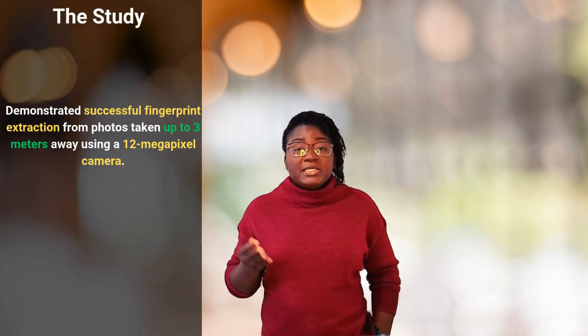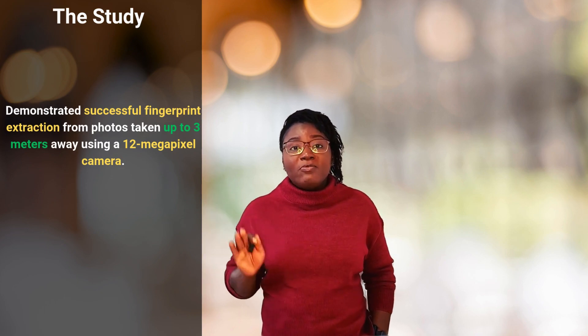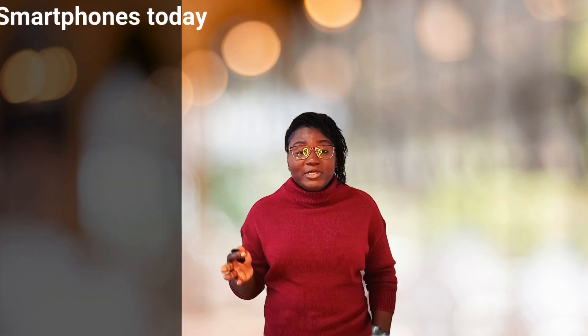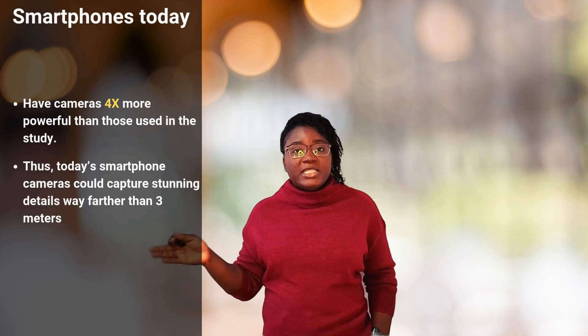The study demonstrated successful fingerprint extraction from photos taken up to three meters away using just a 12-megapixel camera. With today's smartphones having cameras four times more powerful than those used in the study, that effective distance has roughly doubled.